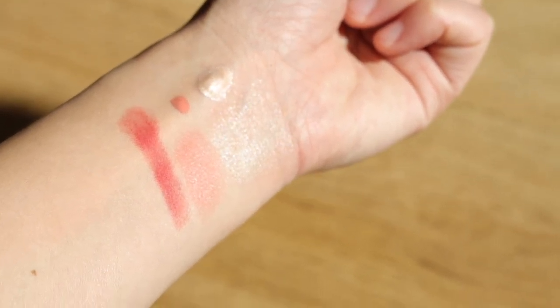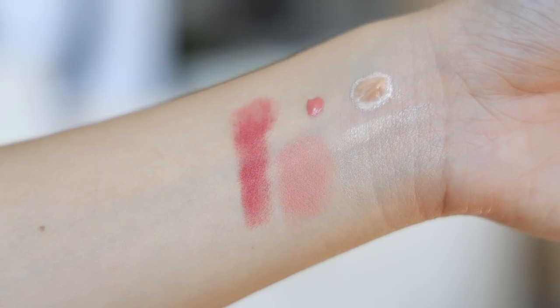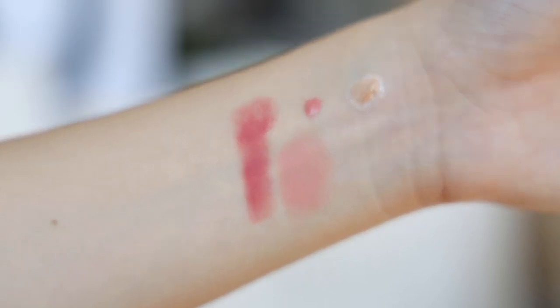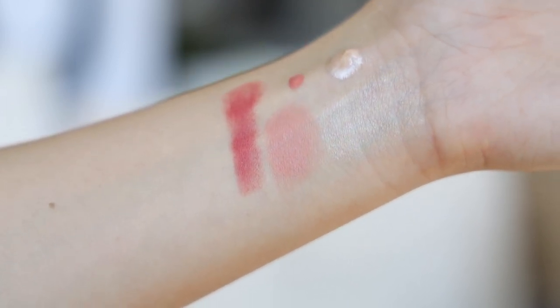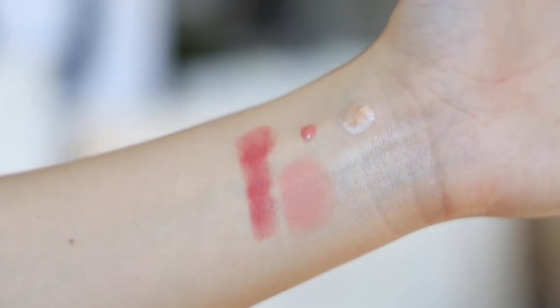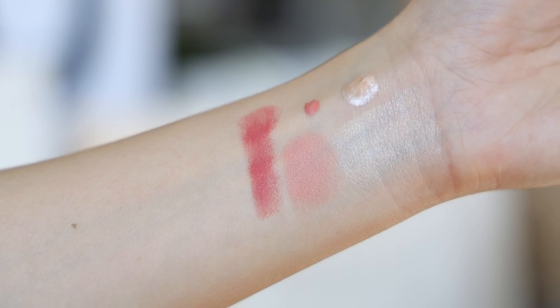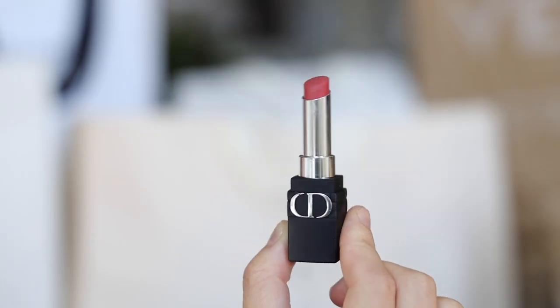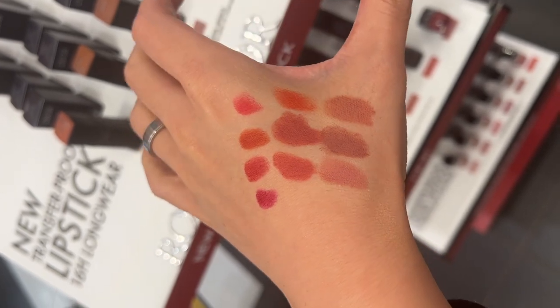I grabbed one of their liquid blushes as well. This color is in 'Rosy.' I find myself really in love with peachy, youthful kind of blushes recently because of that liquidy clean makeup look. I really love this color — it's called Rosy.